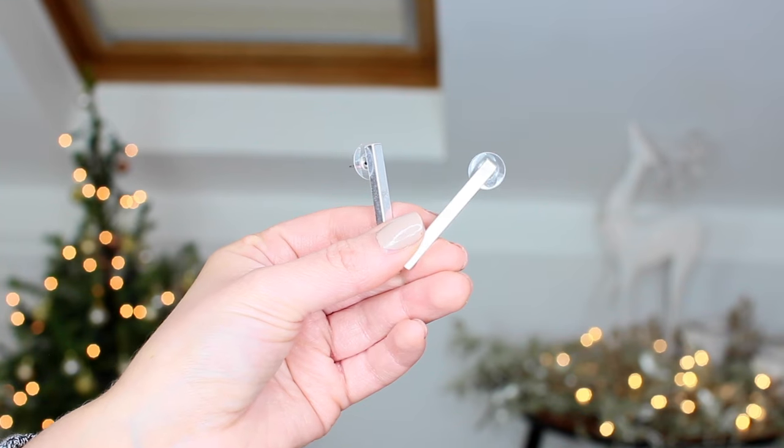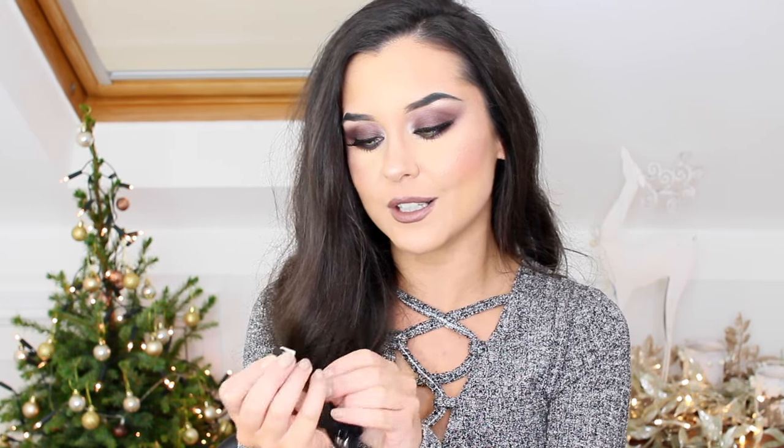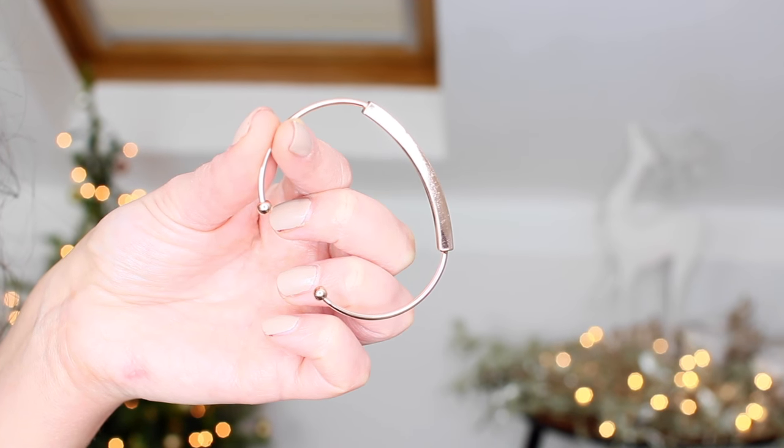I've got a box here from Magic Jewelry. There are some little earrings, and also a choker necklace with an adjustable back, which is really handy because chokers never fit me. There's a diamond-shaped pendant with little diamond pieces — really cute. And there's a little bangle as well — I think this is my favorite. It's rose gold and I really love it.